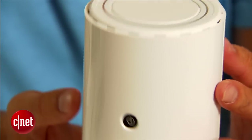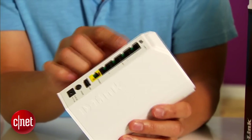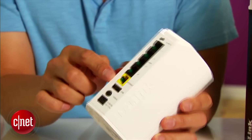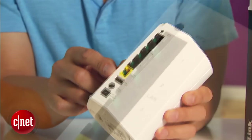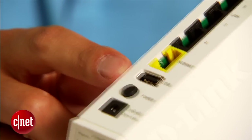As you can see, this is a very compact router. In fact, it's almost compact enough to be a travel router, though not quite. On the back, there are four LAN ports and one WAN or internet port. All of these ports are gigabit, which is very impressive for a router of this size.